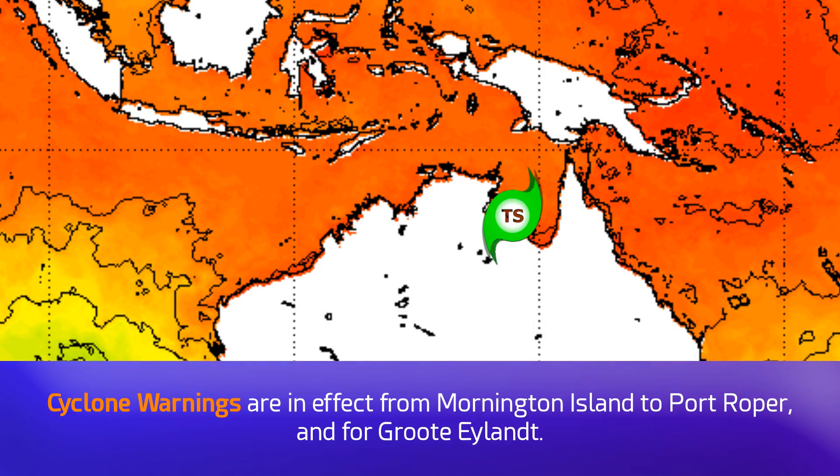Sea surface temperatures are pretty warm right now around the storm — 29 or even 30 degrees Celsius, possibly even higher locally.